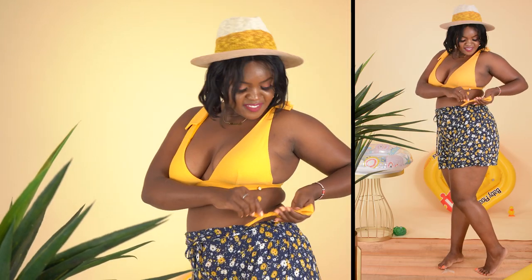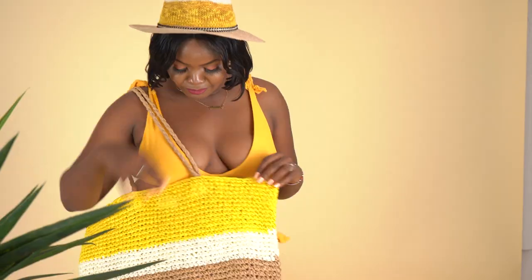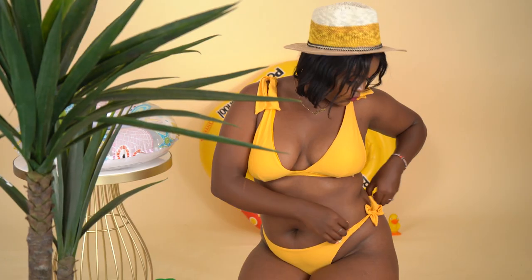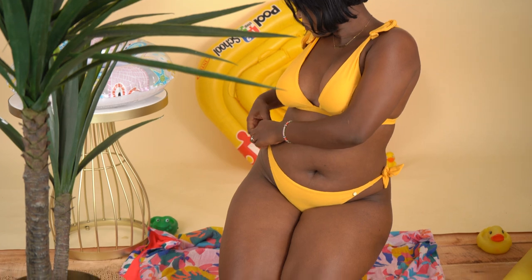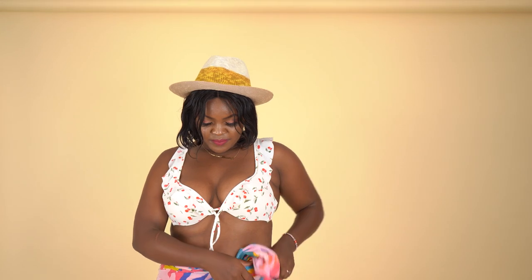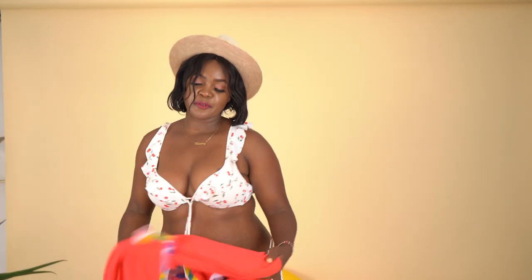For plus size ladies who want to wear swimwear, it's advisable to go high waist, especially if you have a pouch — to cover that. If you're not cautious about your tummy then show it off! I say to each their own. High waisted is recommended if you have a tummy. Also, you'll notice that some of the swimwear has straps you can tie, which helps in terms of getting your fit — if something is a bit tight or a bit loose, you can use a strap to tighten or loosen it.